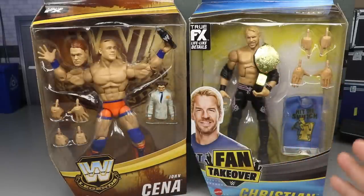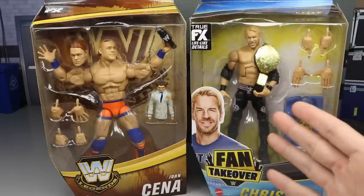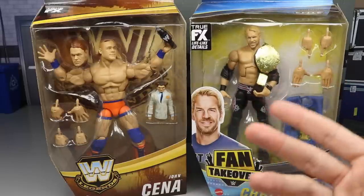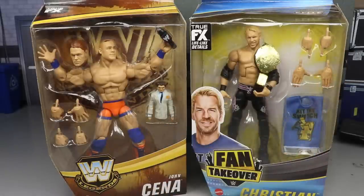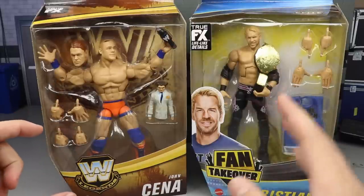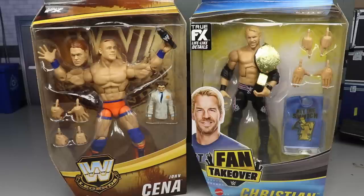Unfortunately I never got X-Pac — I'm still waiting on that figure. I've had this Christian for a few weeks, about three weeks, and I wanted to wait until I got X-Pac or another figure. I ended up getting John Cena so I figured why not throw them both into a review. John Cena is Target exclusive and Christian is Amazon exclusive.